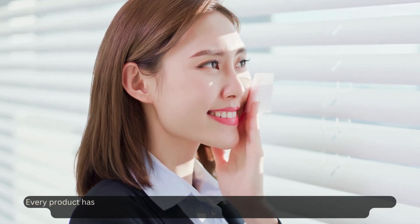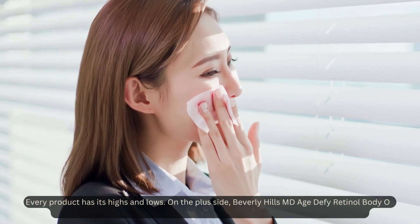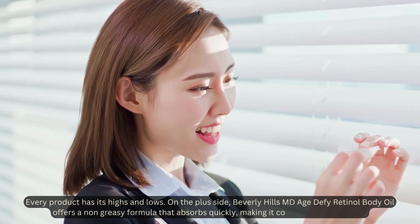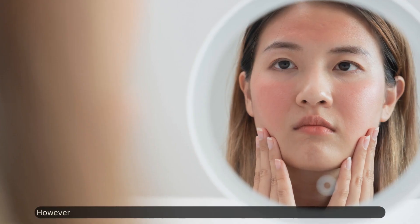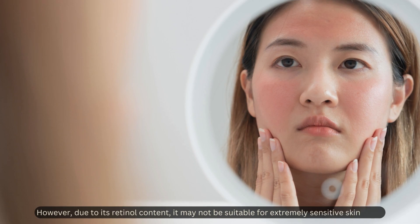Every product has its highs and lows. On the plus side, Beverly Hills MD Age Defy Retinol Body Oil offers a non-greasy formula that absorbs quickly, making it convenient for daily use. However, due to its retinol content, it may not be suitable for extremely sensitive skin types.